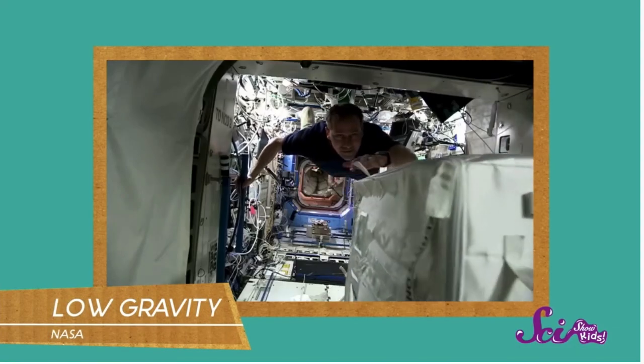Astronauts don't take baths or showers like the way we do at home — instead they use special cloths and washers. That is not the biggest difference though. The biggest difference between earth and space is gravity. There is a lot less gravity in the International Space Station than there is on earth, so while on earth we are stuck to the ground, up in the space station it's pretty much floating around as you please.